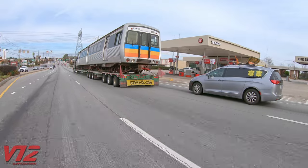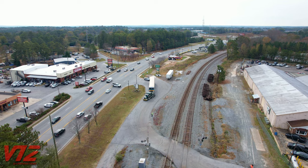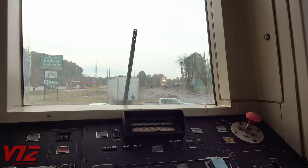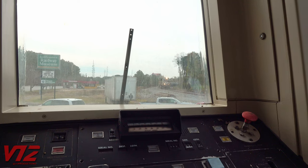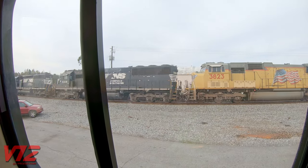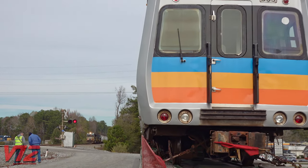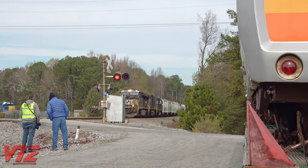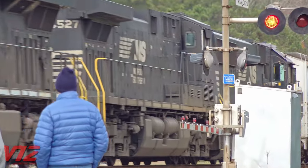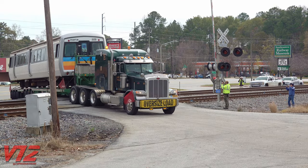This is definitely something you do not see every day. At this point, 509 is just yards away from the museum, but we've got to wait on a few Norfolk Southern trains to pass before it can move over the railroad crossing. Here's a northbound. And here's a southbound. No problems getting the car across the tracks and to its new home.